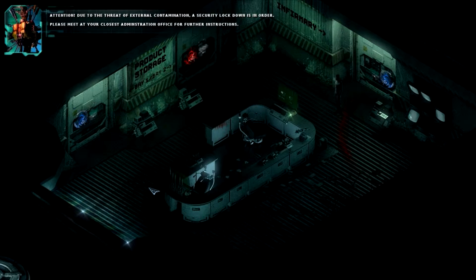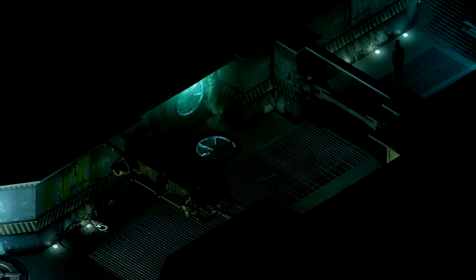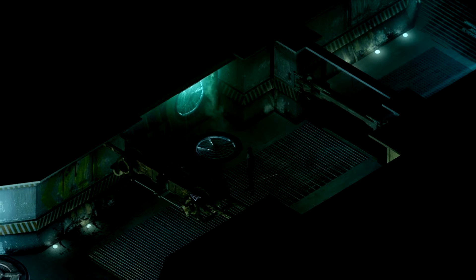Attention! Due to the threat of external contamination, a security lockdown is in order. Please meet at your closest administration office for further instructions. So back in that Stasis Bay over here — I keep expecting to see shadows go past here. In the Stasis Bay there's a bunch of dead people, also in Stasis. If I was on a spaceship and it kind of looked like it reminded me of Aliens or Dead Space, I don't think I'd be yelling.